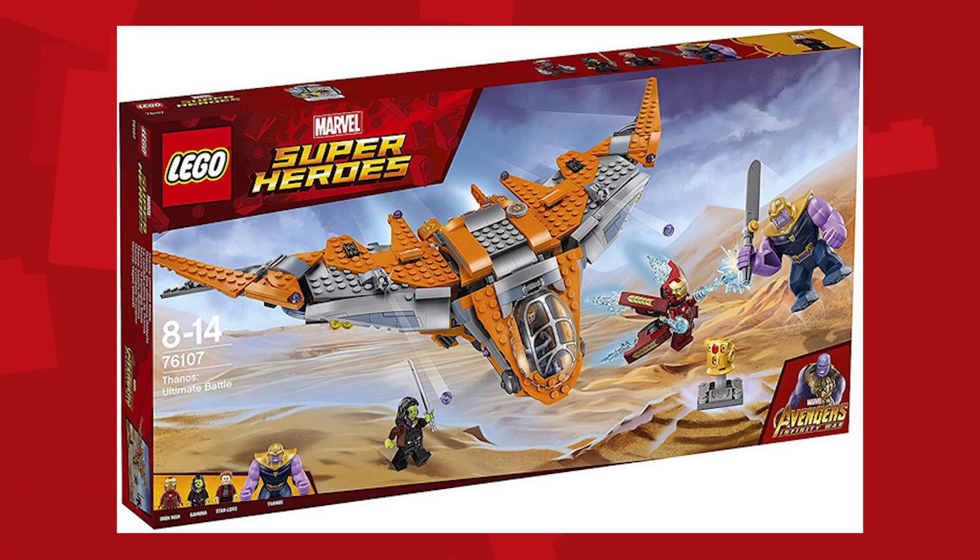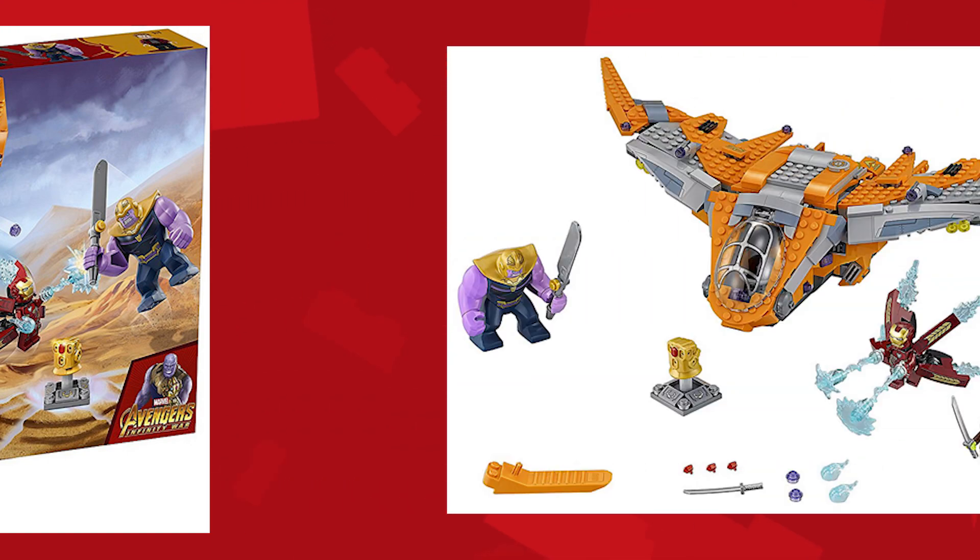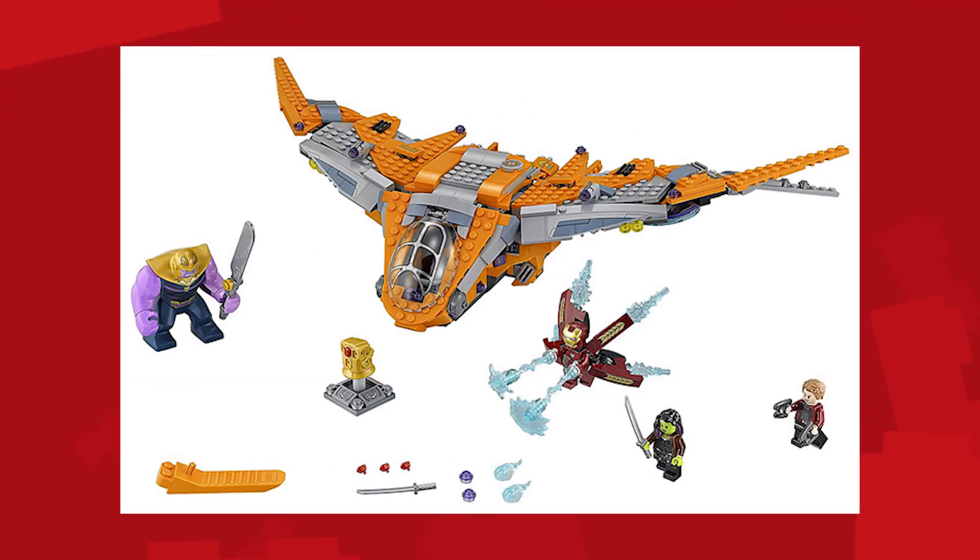Then we have Thanos' Ultimate Battle, which is selling for $70. You get Thanos, the Milano, Iron Man, Gamora, and Star-Lord, as well as the actual Infinity Gauntlet, which can fit all of the stones you can get in the rest of these sets. It comes with the Power Gem and seems to have a lot of cool minifigures, especially Iron Man, who seems to have a new suit with a ton of jets coming from the side, as well as a cool new sword for Thanos.